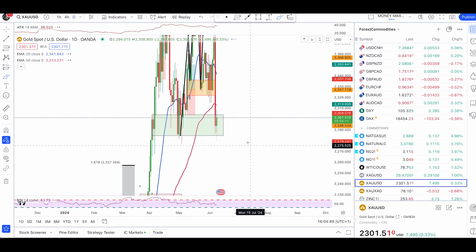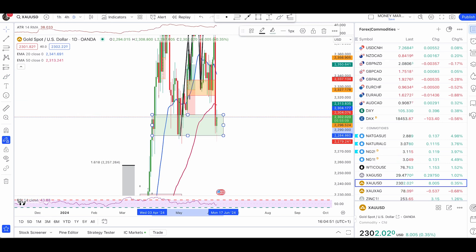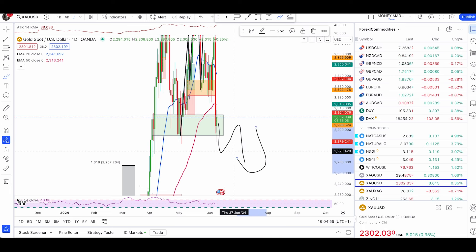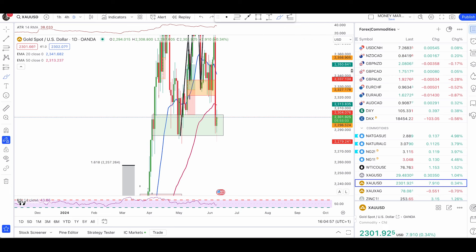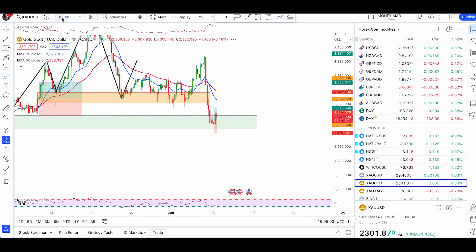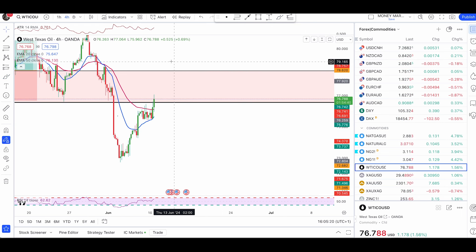For the complete bearish continuation on gold, I still want to see a complete break and close below 22.84. Once we are broken below that completely, we are fully bearish and I'll look at the support level below, which I'll mention in my next video. For now, short-term trades: once we have a condition like a bearish engulfer below the 50 EMA, we're going to go short.